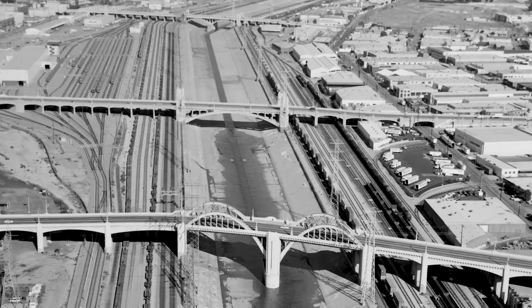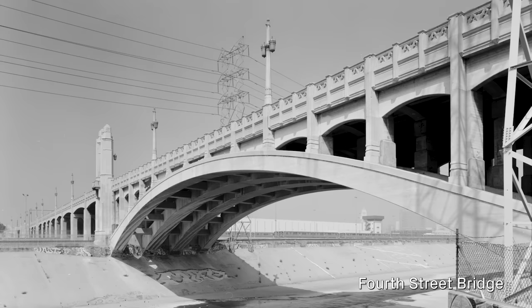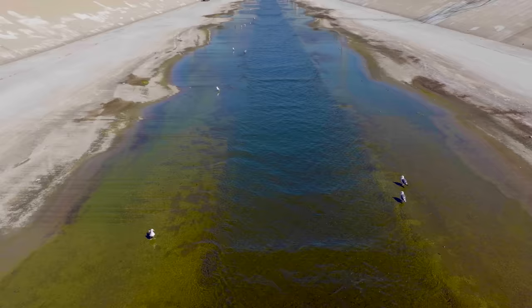The Sixth Street Viaduct joins a suite of historic bridges that the Bureau of Engineering, my organization, built starting in the early part of the last century. It was an effort to build sturdy river crossings after some major flooding, and it was also part of an effort to build really significant civic structures.